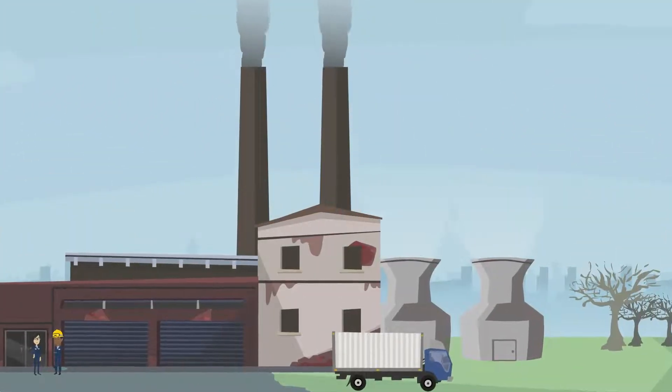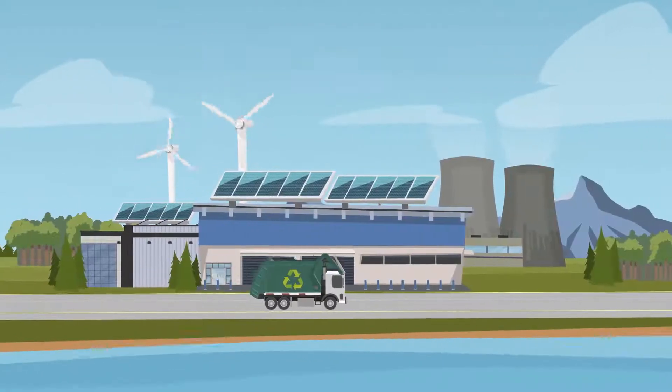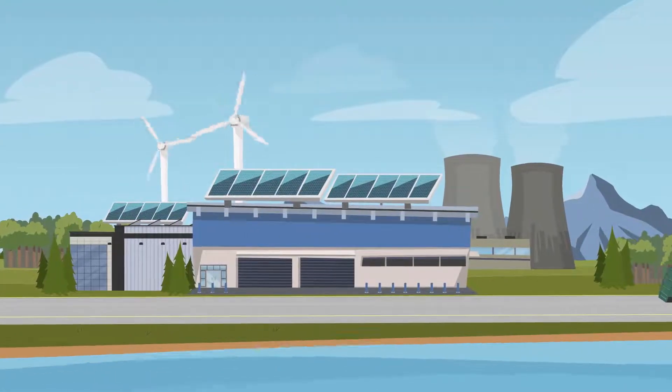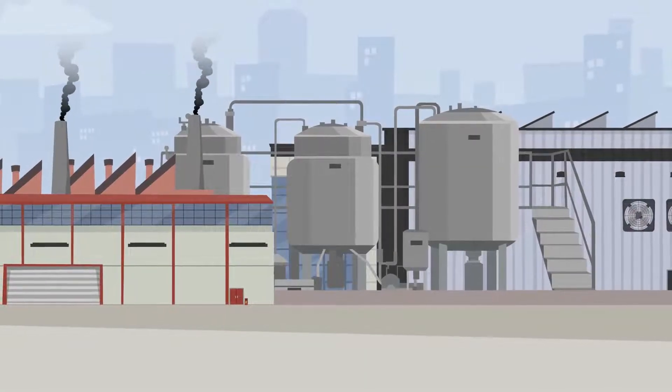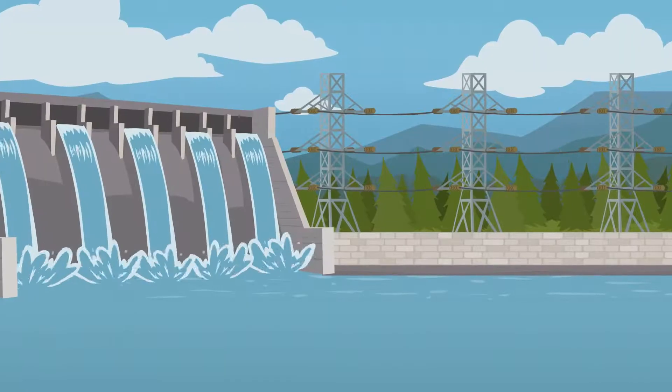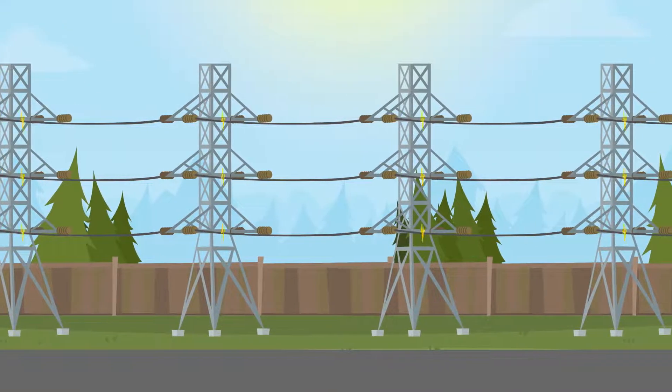It all starts at a power generation plant, whether that be coal, natural gas, solar, or any other source of energy. The power plant turns these fossil fuels and renewable resources into energy through an extensive process. The power they generate gets distributed onto transmission lines.